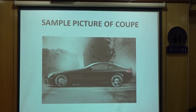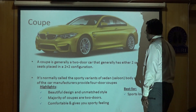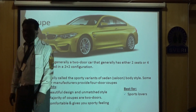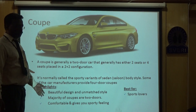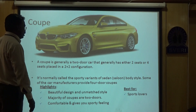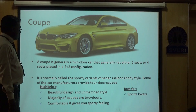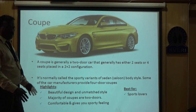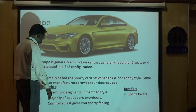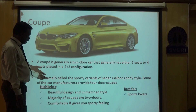Now let us see what the different body styles are. We have a coupe — a coupe is a two-door car with a two-plus-two arrangement to accommodate four passengers. It is a closed car with two doors, normally called the sporty variant of sedan. The features are the beautiful design; though it does not have higher accommodation capacity, it is a very comfortable and beautiful arrangement. The majority of coupes are two-door and give a sporty feeling.